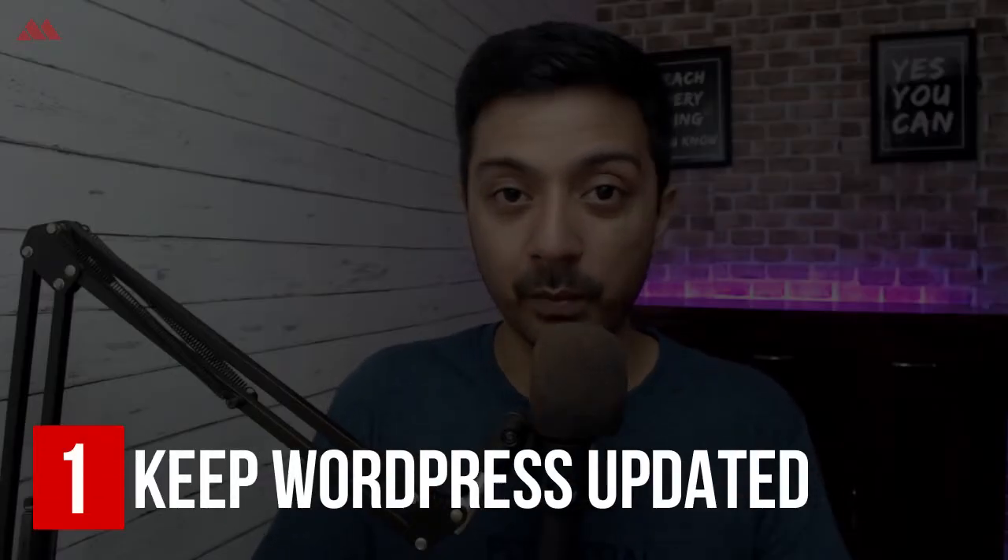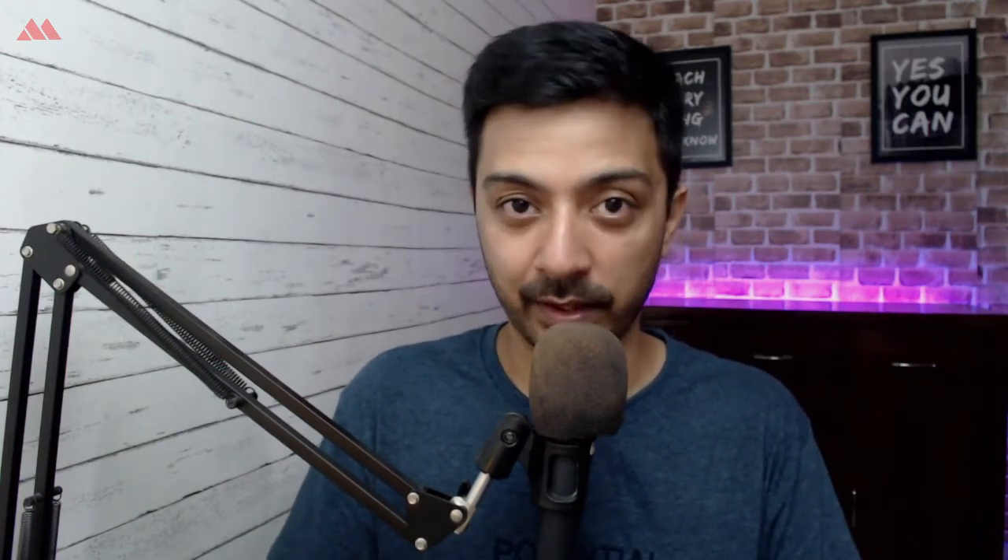Point number one is to keep your WordPress updated — as simple as that. The easiest thing you can do to prevent your WordPress website from these attacks is to keep it updated with the latest version. I see a lot of webmasters miss that point. If your WordPress website is not updated to the latest version, you are giving an open door to these bots to attack your website. Make sure you update so that you have all the security patches applied.